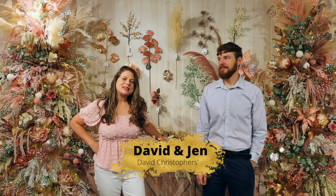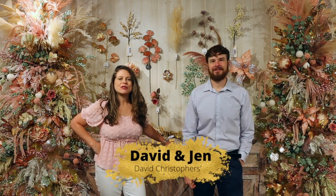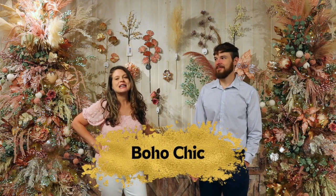Welcome back to David Christopher's YouTube channel where we are doing a series called Up Close and Personal with Christmas 2022. In this particular theme, we're going to go up close and personal with boho chic. It's a brand new theme for 2022 and everybody is absolutely loving it.